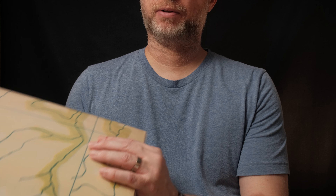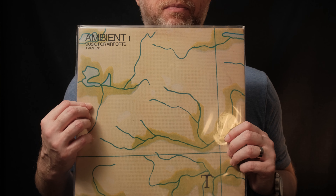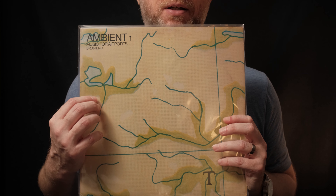We will go in the order of release year, starting with the oldest. Up first we have Ambient One: Music for Airports by Brian Eno from 1978.